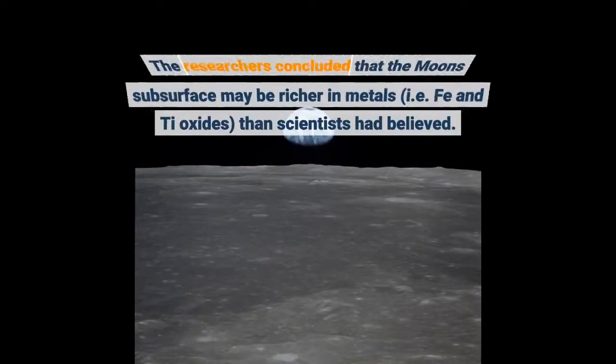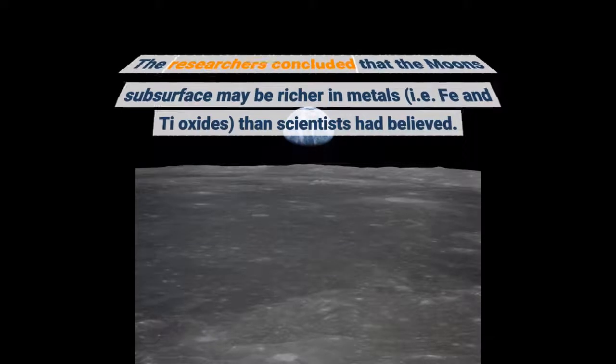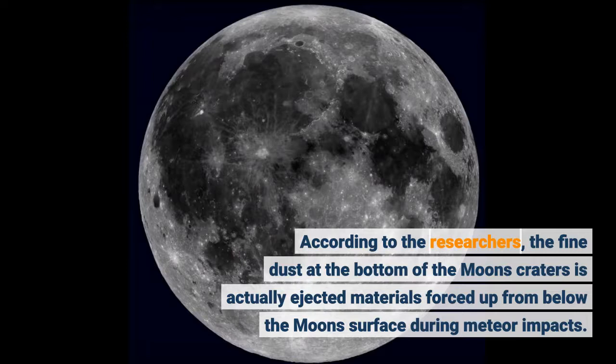The researchers concluded that the Moon's subsurface may be richer in metals — specifically iron and titanium oxides — than scientists had previously believed. According to the researchers, the fine dust at the bottom of the Moon's craters is actually ejected material forced up from below the Moon's surface during meteor impacts.